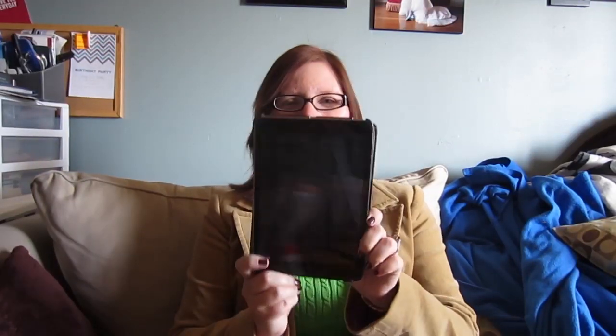Hi everyone, Rachel here with another video for you guys. This one is going to be all about what's on my iPad. I'm not going to go over everything that's on here because there's a lot of duplicate stuff that's also on my iPhone. I'm just going to go over some of my favorite things that I use the iPad specifically for, as opposed to stuff that I can use on both.